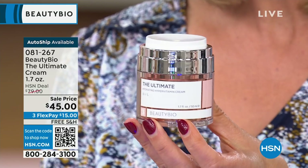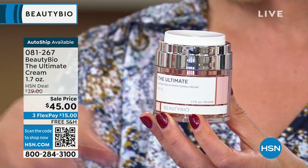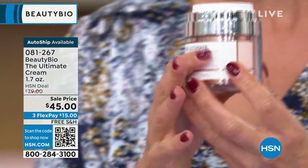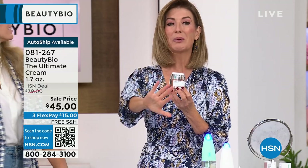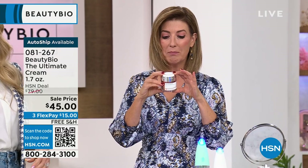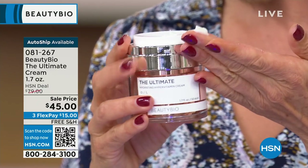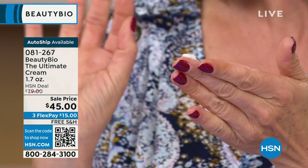Check this out — you're getting the full size 1.7-ounce size, usually $79, now more than $30 off. As quickly as you can, go to hsn.com, give us a call, or use that QR code. There's a quick link so you can drop this in your cart. Here's the amazing pre-dispensed amount — it has the perfect amount, a fresh dose every single time. This is exactly what you want on your skin. We have never done this for $45 before.